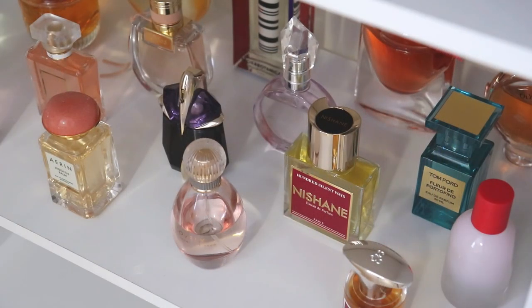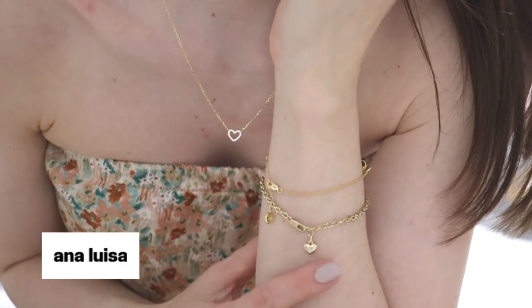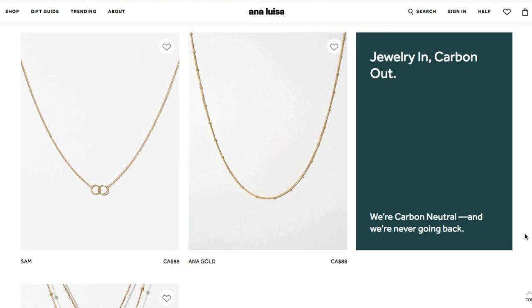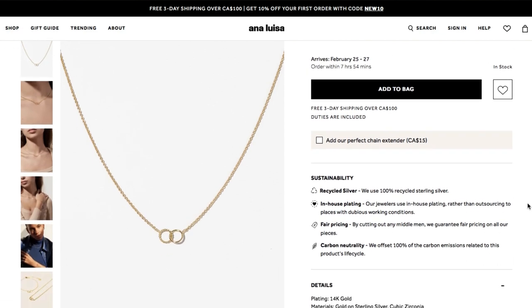Before we get into the collection, I want to give a shout out to the sponsor of the first part of today's video, which is Ana Luisa Jewelry. Ana Luisa Jewelry is a gorgeous jewelry company and I was really happy when they offered to send me a few things to review for you guys. They have exceptional quality and really good prices — they start at $39 and work their way up, so they literally have something for everybody no matter what budget you're on.